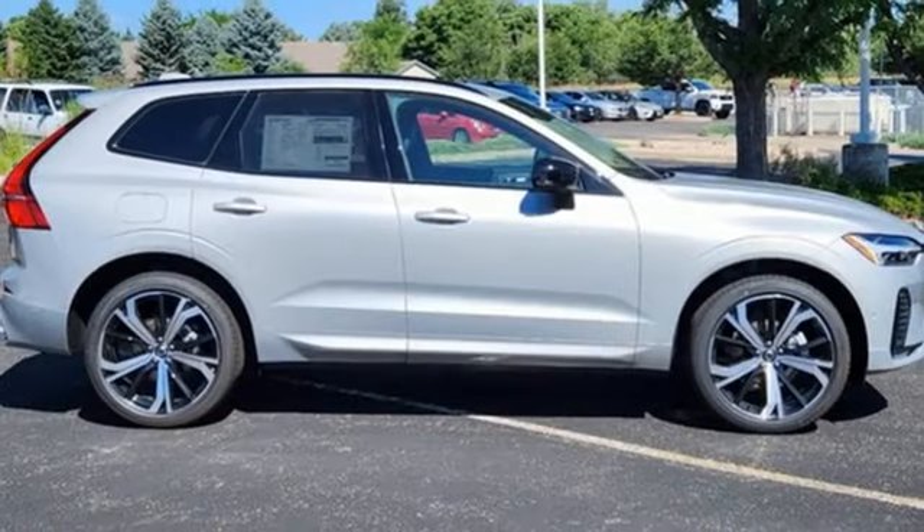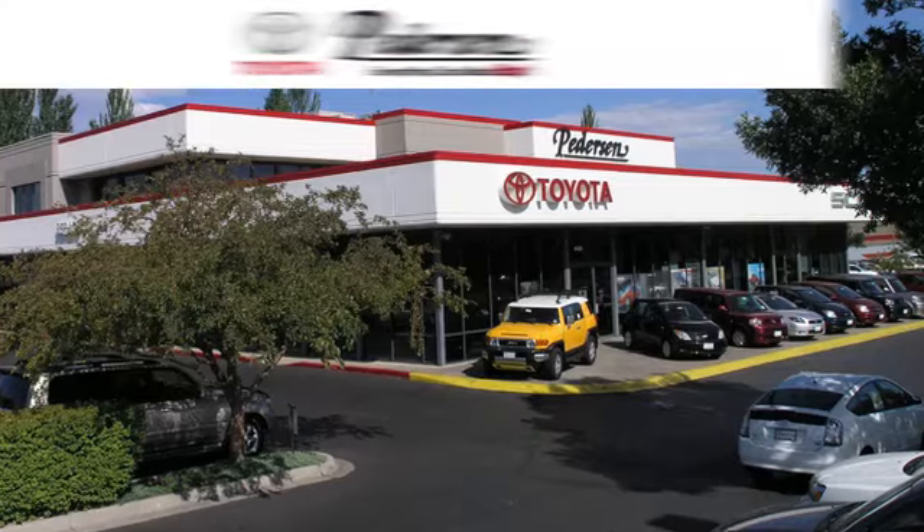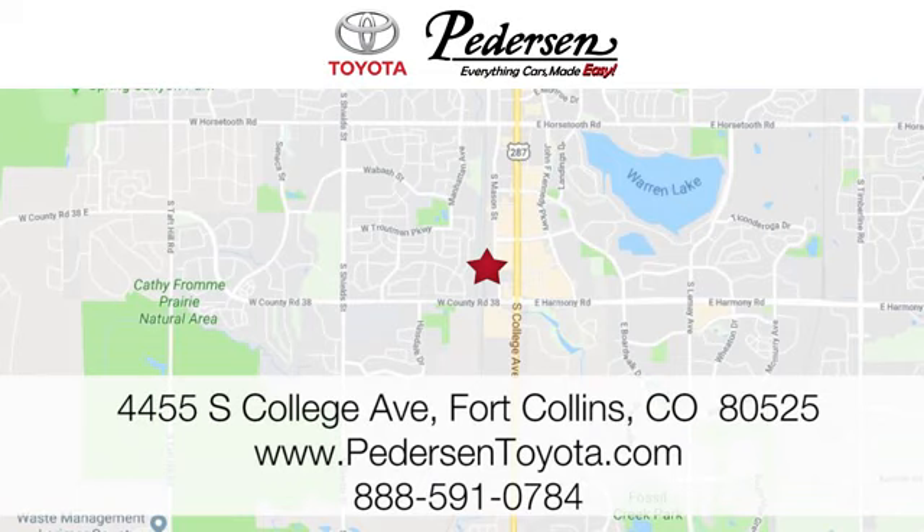If you've been waiting for the perfect time for a test drive, the time is now. Experience it today. Call, click, or visit us today. We're conveniently located at 4455 South College Avenue in Fort Collins, Colorado, or online anytime at petersontoyota.com.